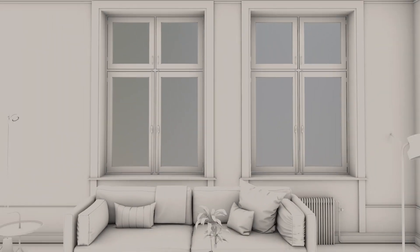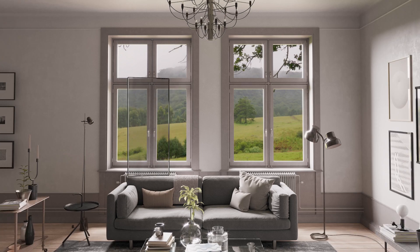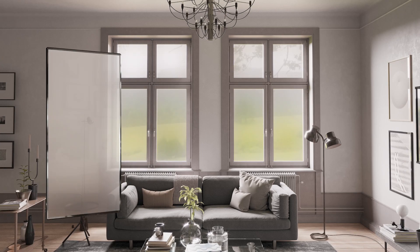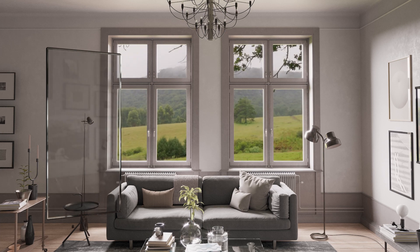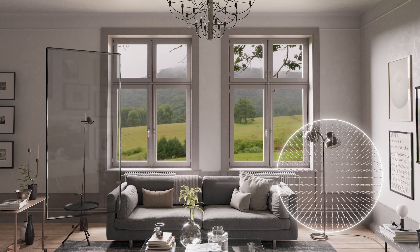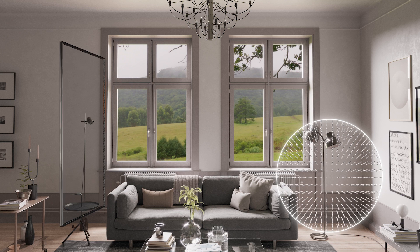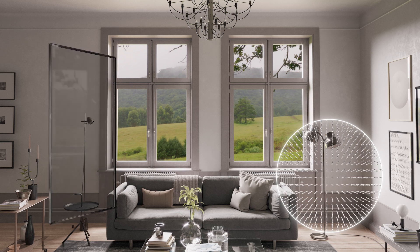Click Glass instantly switches between crystal clear views and total privacy with just the touch of a button. When power is applied, the liquid crystals inside the Click panel are aligned. In this mode, the liquid crystals allow for the greatest visible light transmittance with no hazy views at any angle.